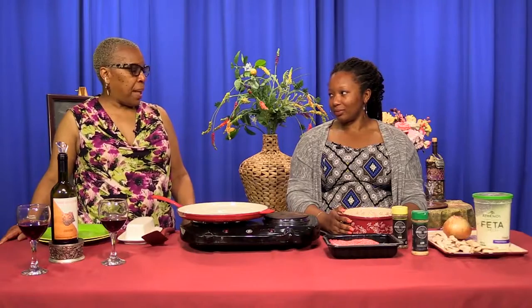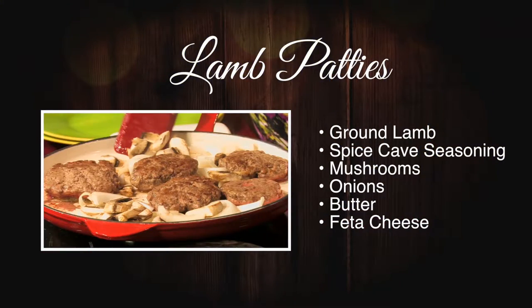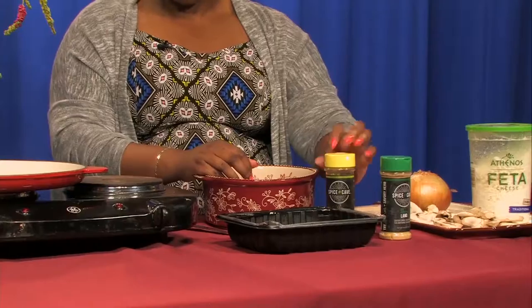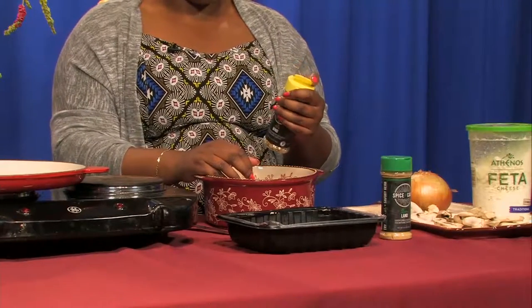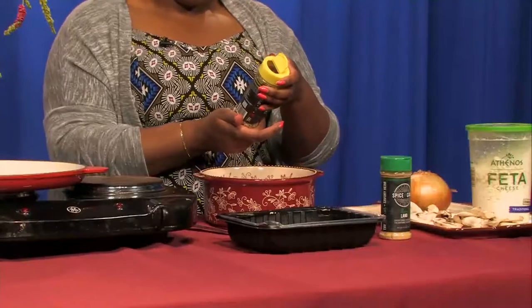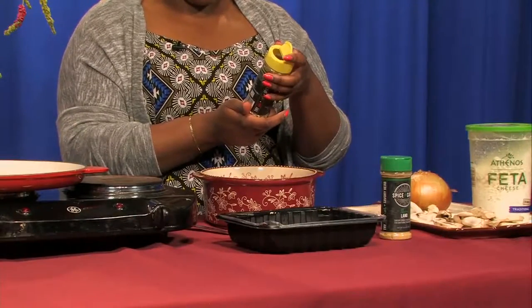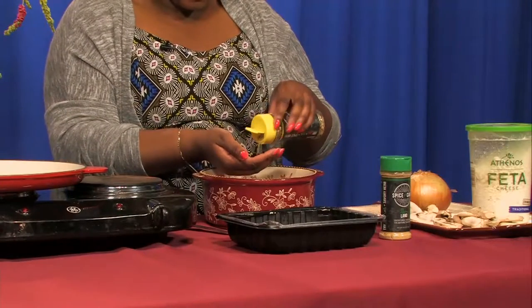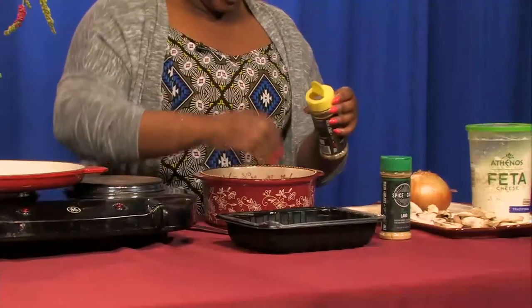Let's get started on our lamb patties. We're going to use ground lamb. Is lamb your favorite choice of meat? Lamb's not actually my favorite, but I do like the gaminess of it against the red wine. Then we're going to use a spice blend I found and fell in love with called Spice Cave — it has garlic, onions, parsley, Himalayan pink salt, chili pepper flakes, and orange peel. We'll use about two tablespoons of it.